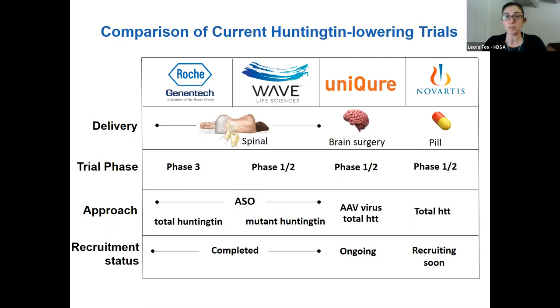There's a graphic comparing the different genetic therapies and clinical trials right now — drugs delivered via spine, brain surgery, or potentially a pill, and which phase they're all at. Some are lowering total Huntingtin and some just mutant Huntingtin. Some of these trials have completed recruitment, Unicure is ongoing, and Novartis will be recruiting pretty soon.